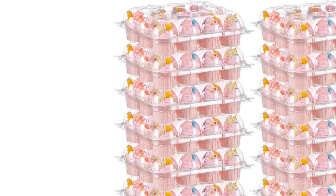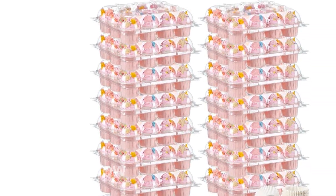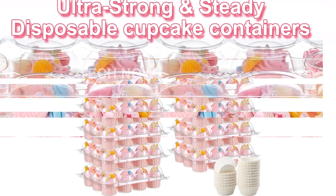To ensure the containers stay closed during transportation, we have incorporated four single snap locks. They firmly secure the container while still allowing for easy opening.